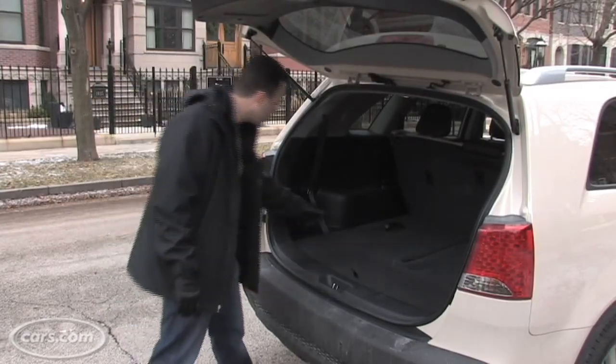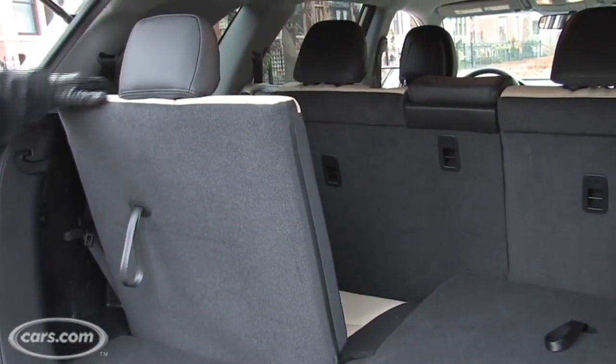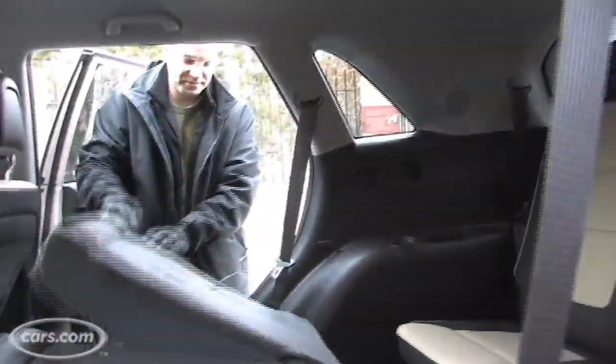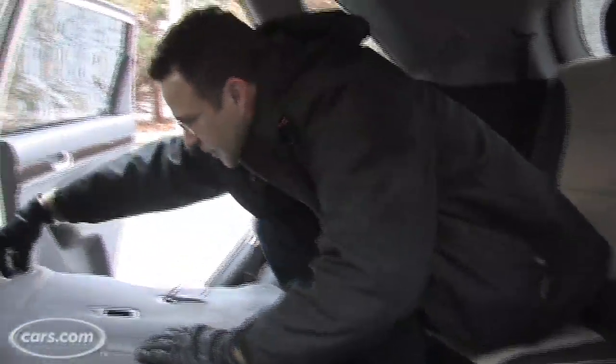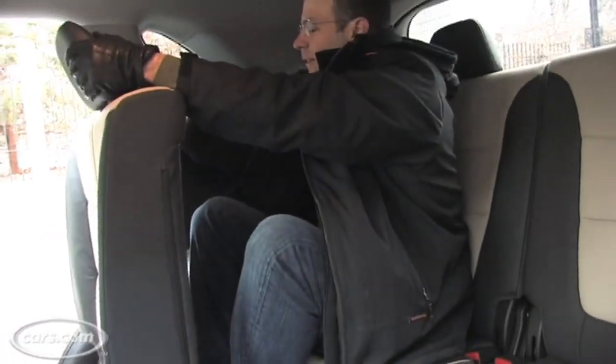The cool thing is it has an actual third row, which is optional, but it's really innovative. And believe it or not, it's pretty usable. You can only get in from the passenger side, but once in the third row and you put the second row in place, you actually have quite a bit of space. Your legs are pitched up high, so your knees don't bang into the seat in front of you. There's also a lot of headroom.